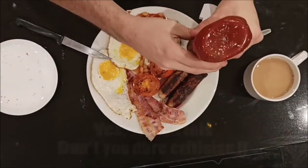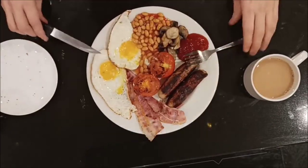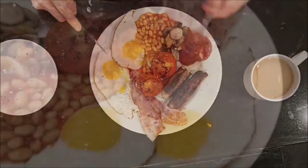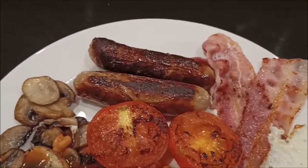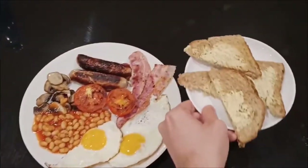Here we have a full English, a popular meal served over here in the UK, also known as a traditional English breakfast. It will typically include sausage, bacon, fried egg, mushrooms, grilled tomato, beans and toast to help mop it all up.